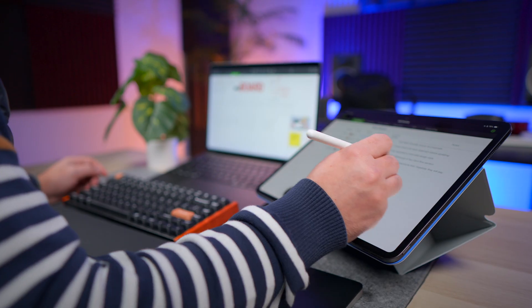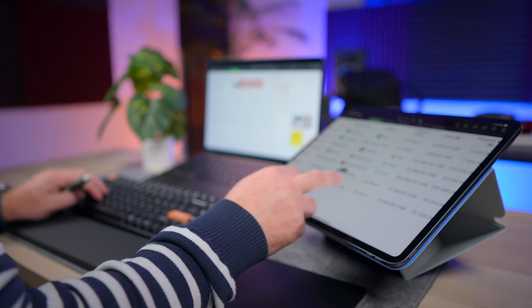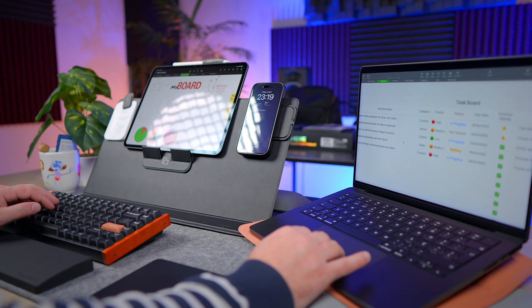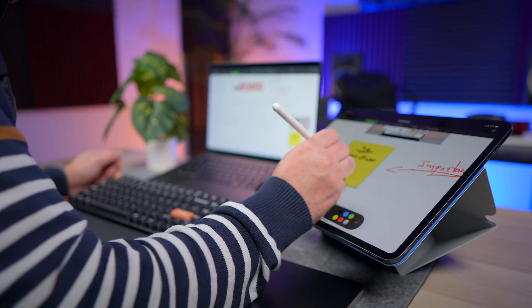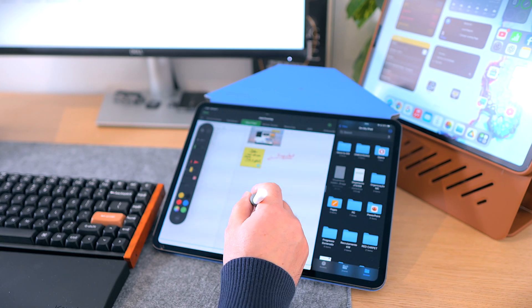An app that supports handwriting on iPad, has incredible zoom in and zoom out, works seamlessly on Mac, iPad and iPhone, and runs on a platform that is completely free — yes, free with no subscriptions.